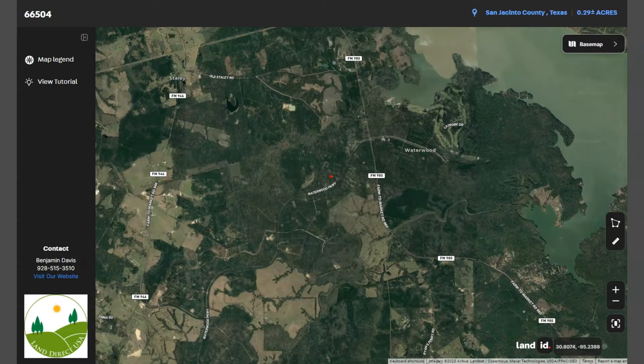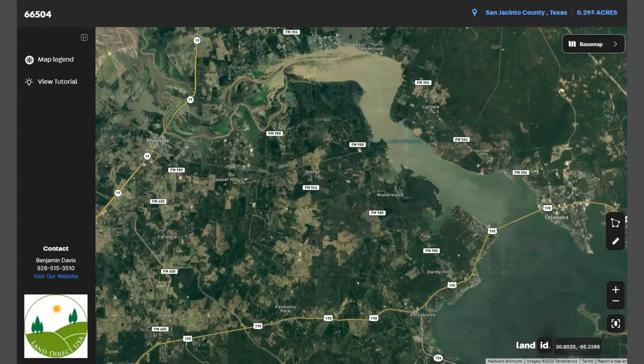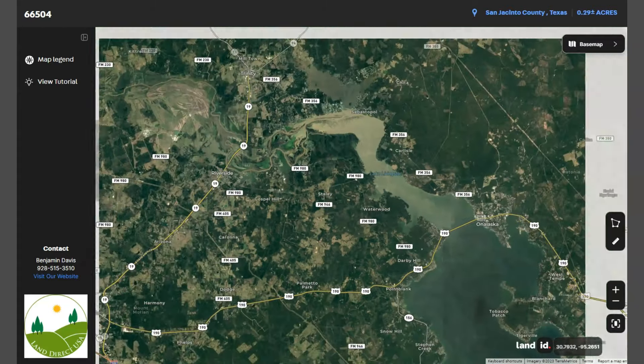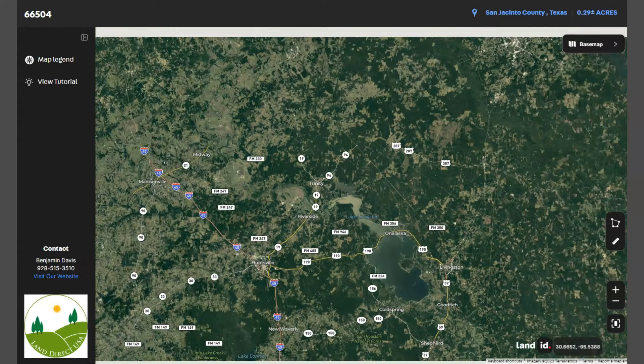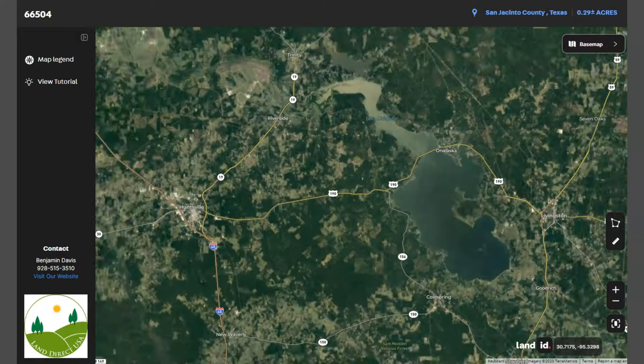Huntsville is accessible by major highways, including Interstate 45, Highway 190, and Highway 19 as well.